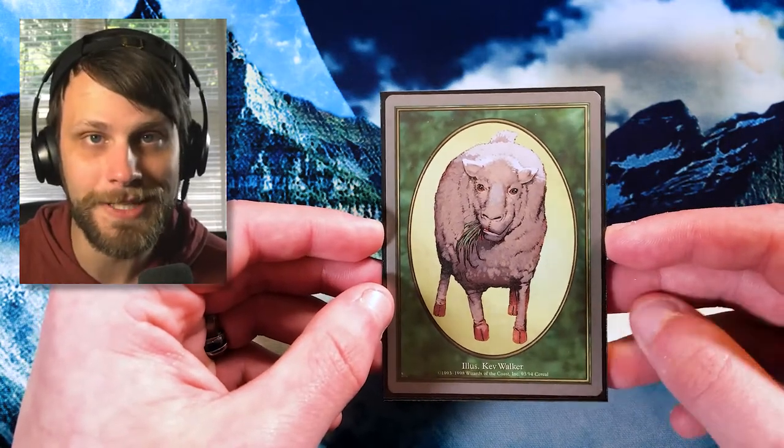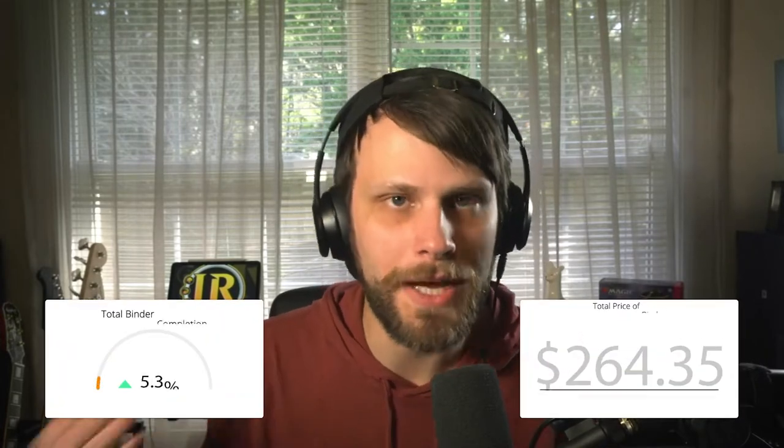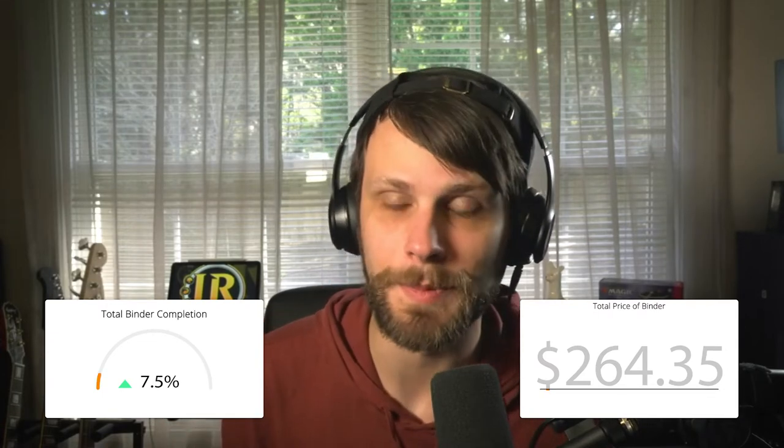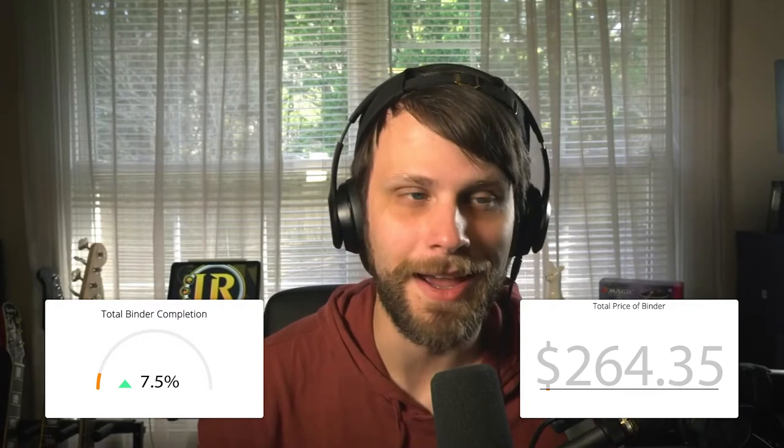That's the full list of cards we're adding to today's binder. We have added another 12 cards. We should have stats added to the screen to give you an idea of where our binder value is at as well as the completion percentage. I think we are at like 7.5 percent — we are getting there. It does help to add a lot of value each page, and we've got a lot of awesome new cards to show you guys in the next couple of weeks.